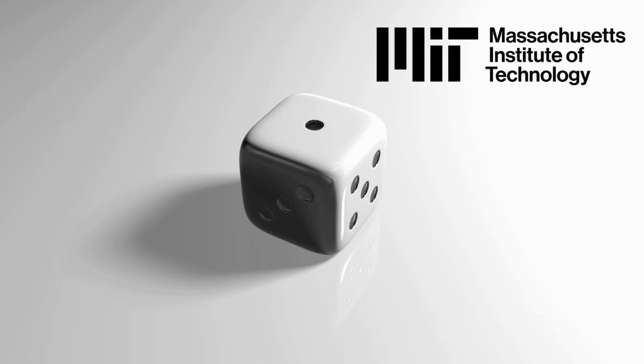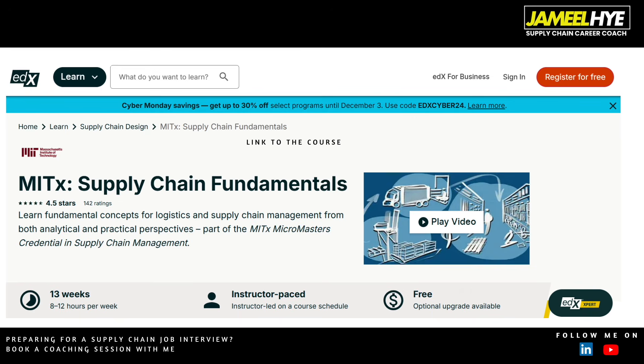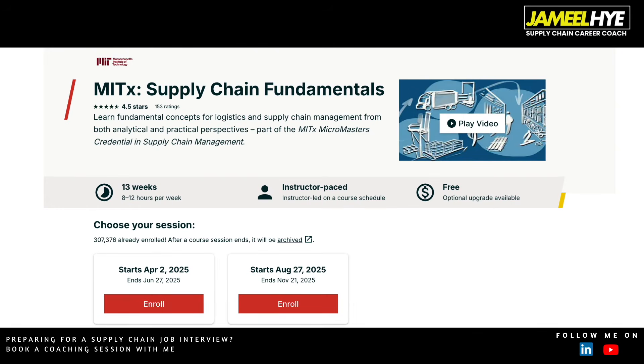Finally, at number 1, there is a free course on the edX platform called Supply Chain Fundamentals, offered by MITx. MIT is definitely the number one technology university in the world and is always among the top three universities for supply chain. This course is mostly free, with optional paid upgrades available. The one difference is that it is not an asynchronous course — it's offered on certain dates, for example April 2nd, 2025 and August 27th, 2025.